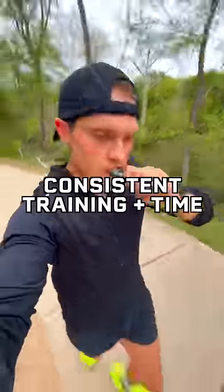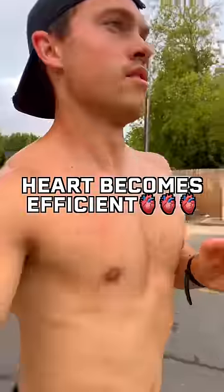With consistent training over time, your heart will become more efficient at utilizing oxygen and pumping blood, therefore lowering your heart rate.